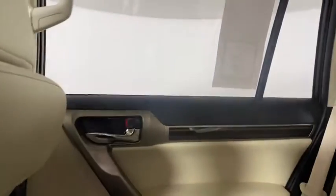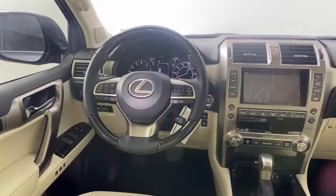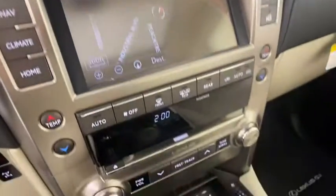Lane departure warning, Bluetooth, leather-wrapped steering wheel, power steering, adjustable steering wheel, four-wheel disc brakes, four-wheel drive, keyless start, floor mats, cruise control, auto-dimming rear-view mirror.